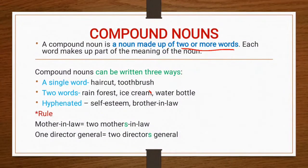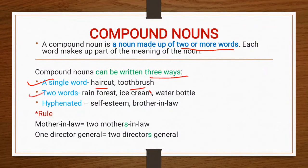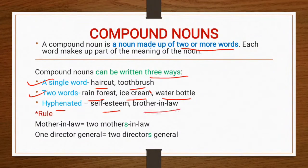Compound nouns can be written three ways. First, as a single word, like haircut, toothbrush, etc. Second, as two words, like rainforest, ice cream, water bottle. Third, by using a hyphen, like self-esteem and brother-in-law. These are the three different ways we can write compound nouns.